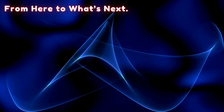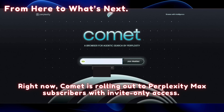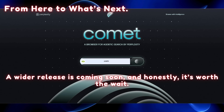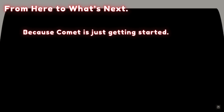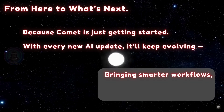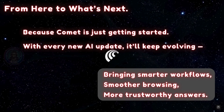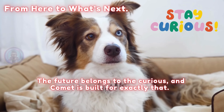Right now Comet is rolling out to Perplexity Max subscribers with invite-only access. A wider release is coming soon — and honestly, it's worth the wait, because Comet is just getting started. With every new AI update it'll keep evolving, bringing smarter workflows, smoother browsing, and more trustworthy answers. The future belongs to the curious, and Comet is built for exactly that.